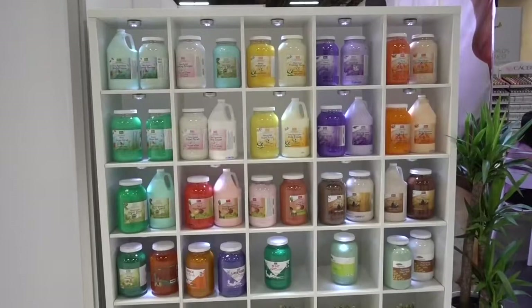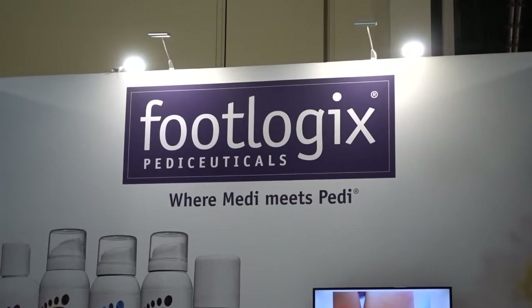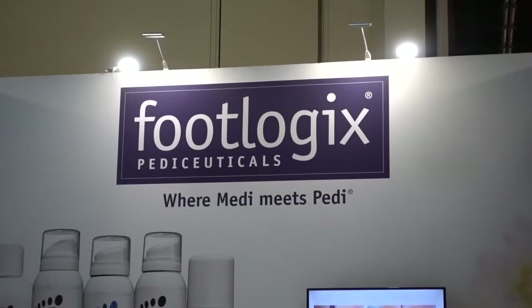For the salon owner, JB Cosmetics from the United States has big bottles. Are you familiar with this word? Hedaceuticals — that's what FootLogic makes: where Medi meets Pedi. There's also floor advertising here.